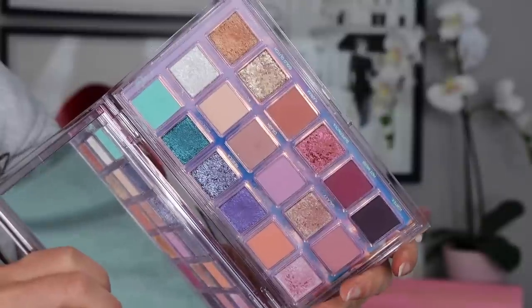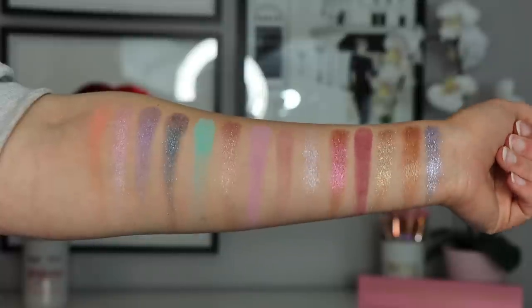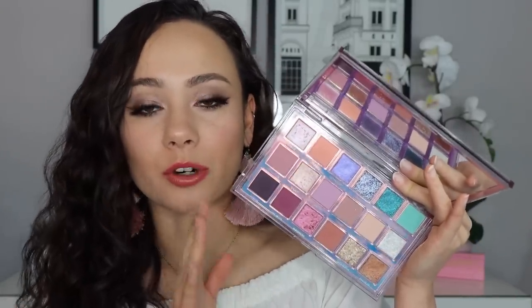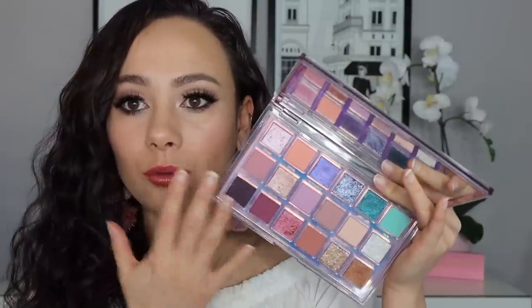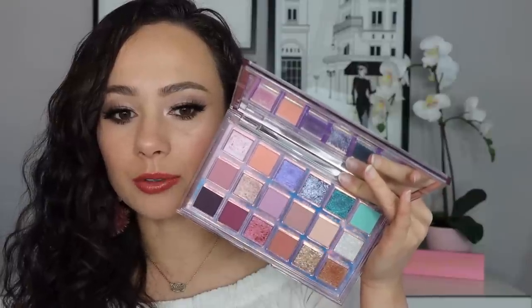The other Huda palette I had to talk about is probably my favorite from the brand — this is the Mercury Retrograde palette. This gives me straight-up Easter vibes, specifically the top row. You have really fun, light pastel shades, and I love the different textures and dimension you can get with this palette. You can get very similar looks to Nude Light, but there's much more variety. This is a very light palette.